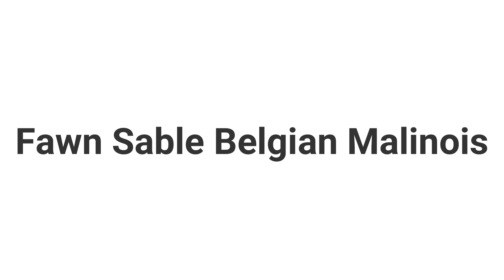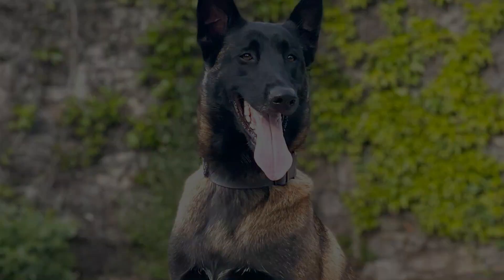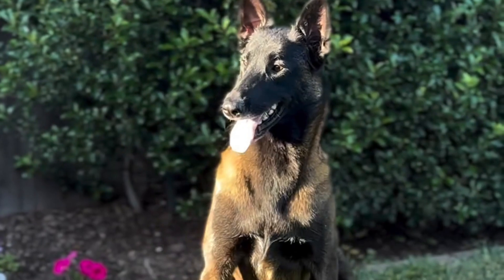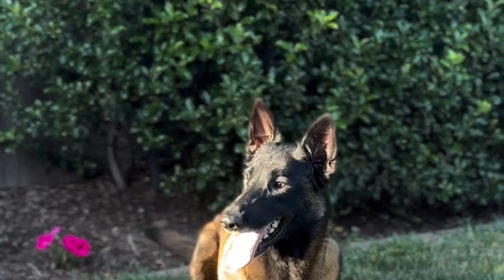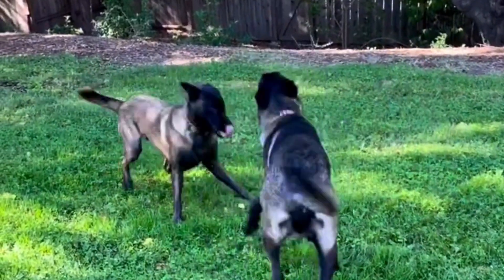Fawn Sable Belgian Malinois tend to have a darker fawn shade than the fawn-coated Belgian Malinois. Usually, males with this kind of coat sport hair strands that are light fawn at the root, which gets darker as it extends to the tip.